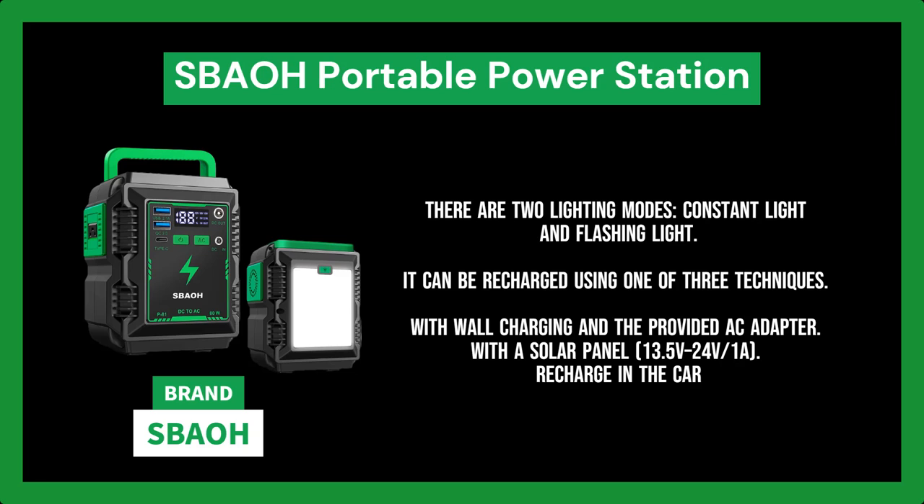To accommodate your various needs, there are two lighting modes: constant light and flashing light. Press the switch on the LED flashlight to switch between steady and SOS modes. The portable power station can be recharged using one of three techniques: with wall charging and the provided AC adapter, you can fully recharge it in just five hours; with a solar panel (13.5V, 24V / 1A), this power generator can be recharged by 60W under the sun (solar panel not included); or recharge in the car.